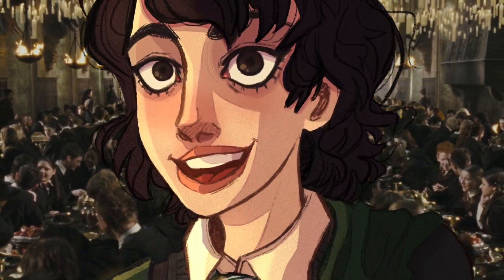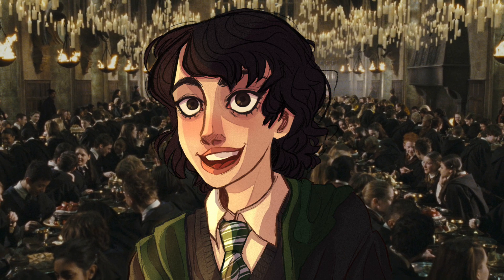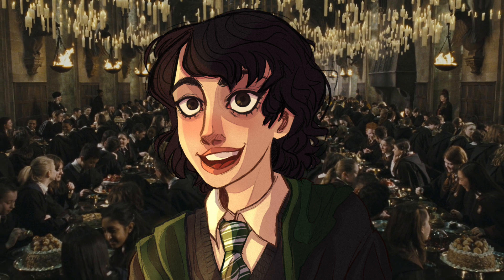Hey everyone, welcome back to my channel. In this video, I'm super excited to share with you guys my list of the LEGO Harry Potter set ideas that I came up with for the 2024 wave. So without further ado, let's hop right into the video and see what my ideas have to offer.